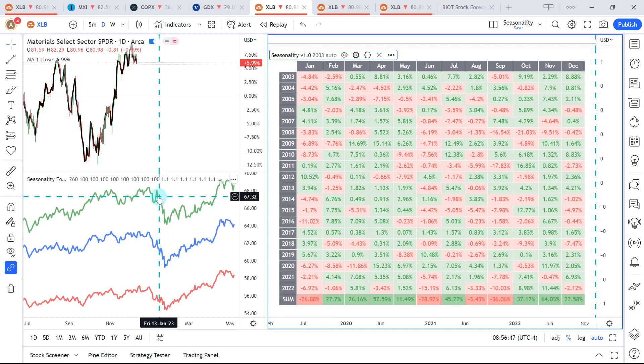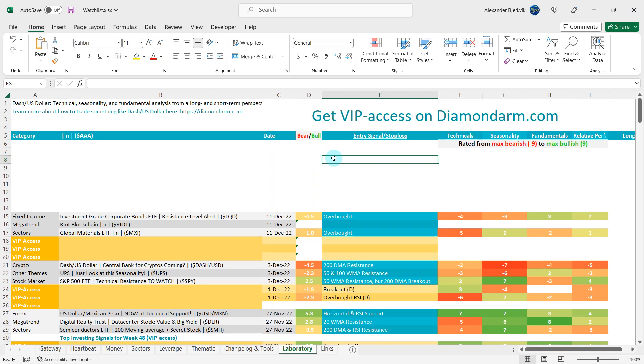And to the left you can see this waterfall trend in January. I will give the bulls a 1% on relative performance.